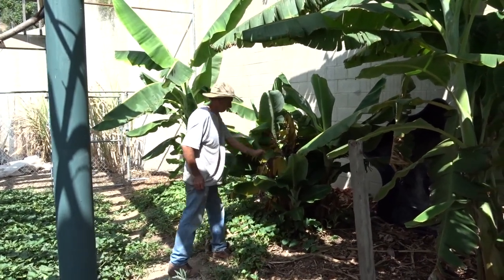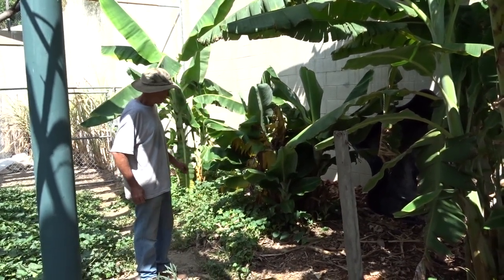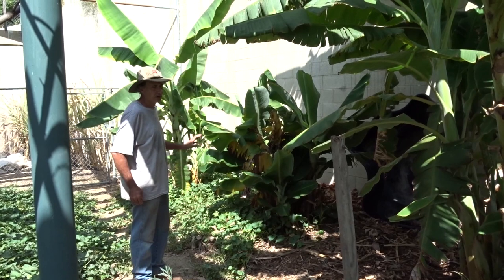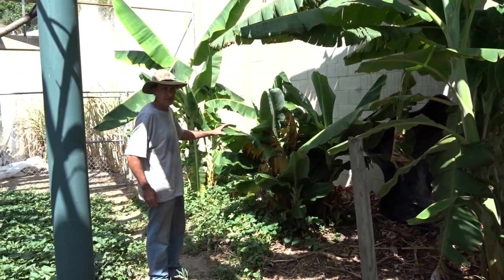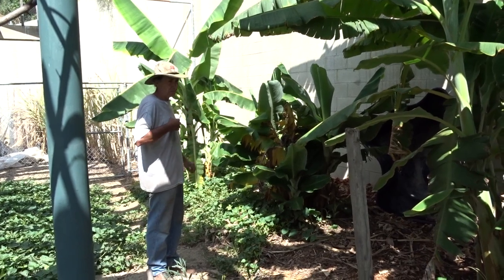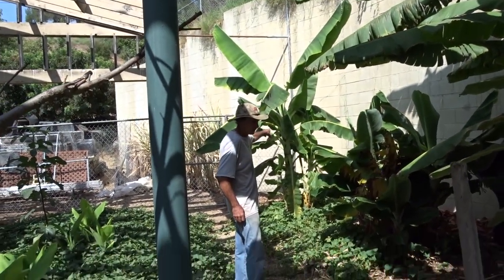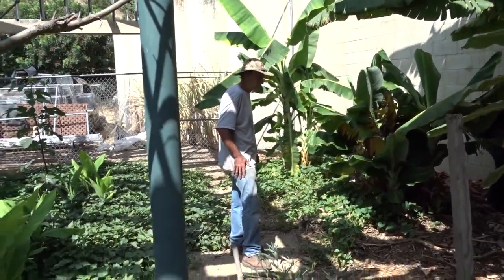He's far and the mic's not great on this camera, but he said it's a super dwarf Cavendish — although I'm not sure it didn't have a label. The other one at the end is a gold finger as well.